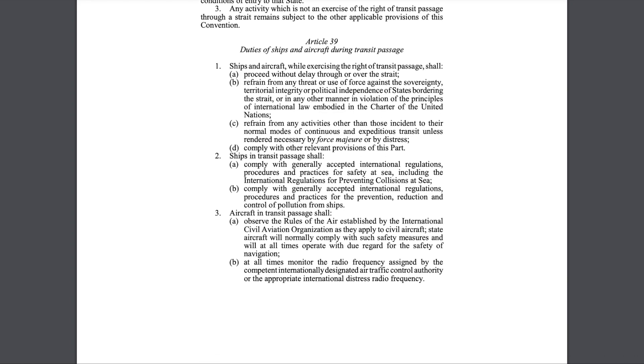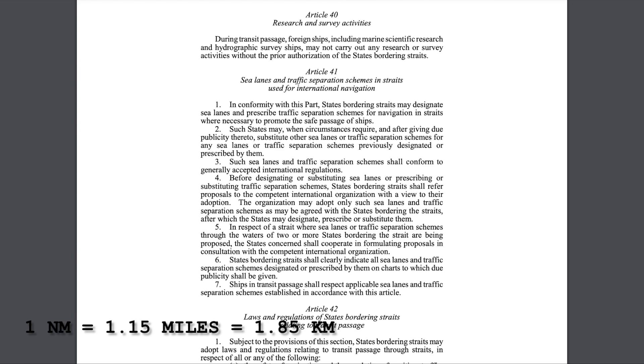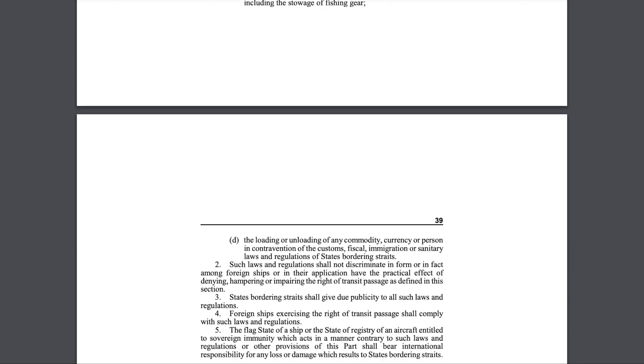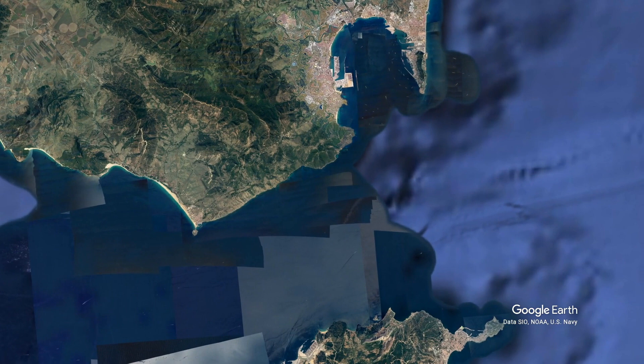One nautical mile is 1.15 miles. But the ships must follow the rules of transit passage, which basically means the ship can't use any weapons, fish, spy, pollute, or conduct research as it travels. The vessels must also travel quickly and continuously through the territorial sea.